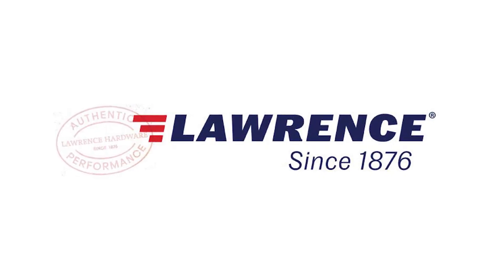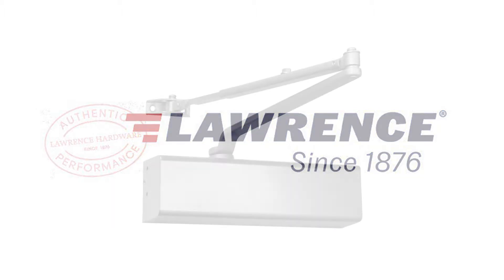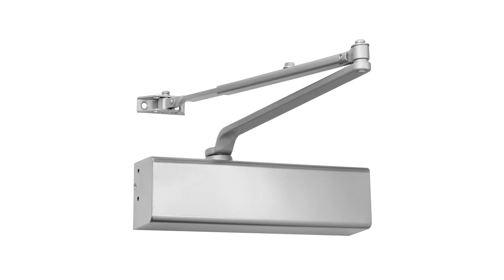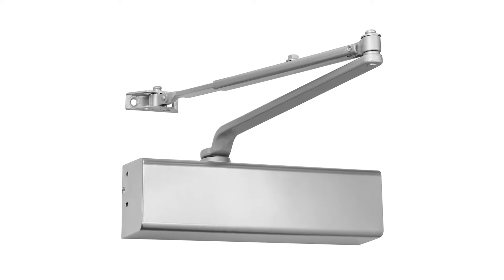Welcome to Lawrence Hardware, manufacturer of top-of-the-line commercial hardware products since 1876. The LH816 automatic door closer by Lawrence Hardware is a top-of-its-class closer and offers robust quality at great value.